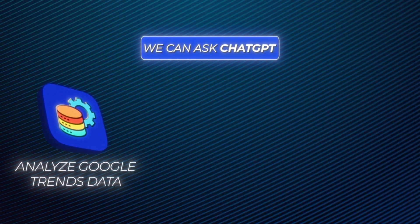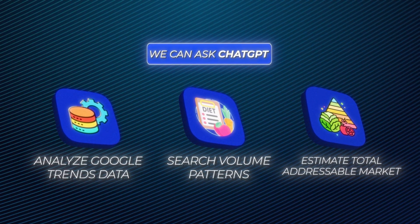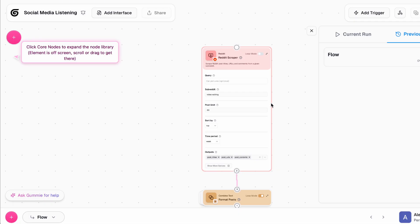We can ask ChatGPT to help analyze Google Trends data, search volume patterns, and even estimate the total addressable market based on publicly available data. For example, if I input search volume data for terms related to AI meeting notes into Claude or ChatGPT and it creates a detailed spreadsheet showing that the market has grown over 300% year on year, that's a really strong signal of a growing need. We can also use AI to segment potential users, creating detailed buyer personas based on who's most vocal about the problems on social media. We can grab those social media insights from tools like Gumloop, where they've got a Reddit monitoring tool where you can look at certain subreddits and analyze commonalities.